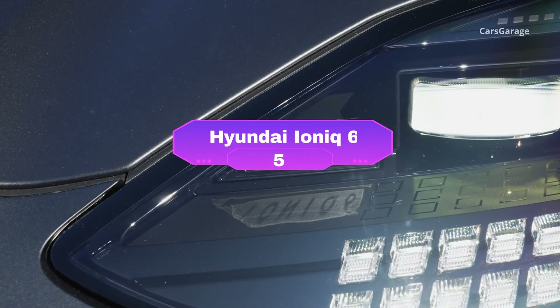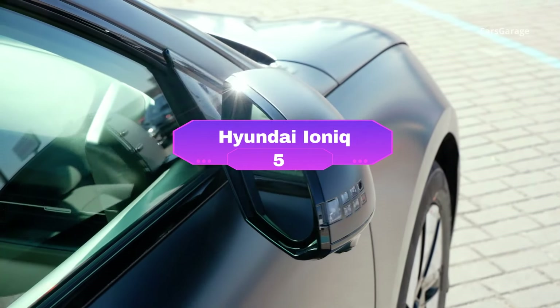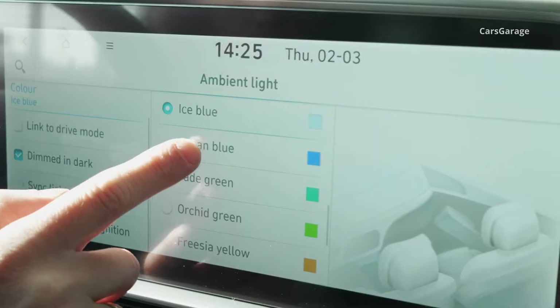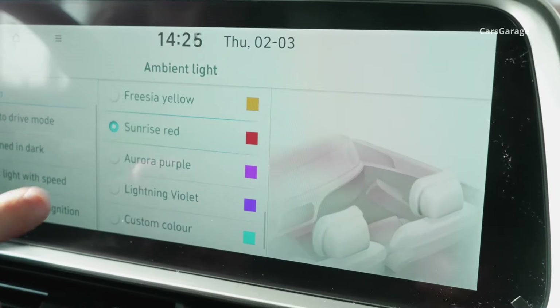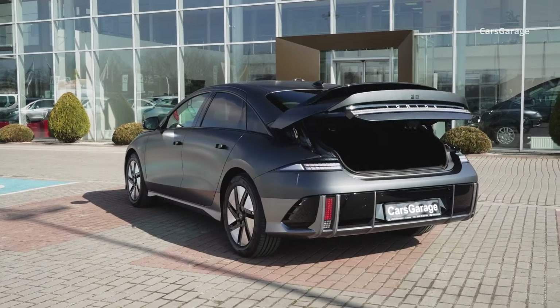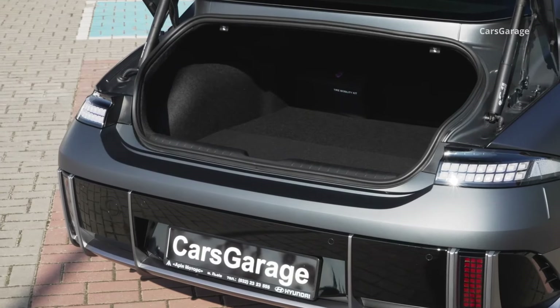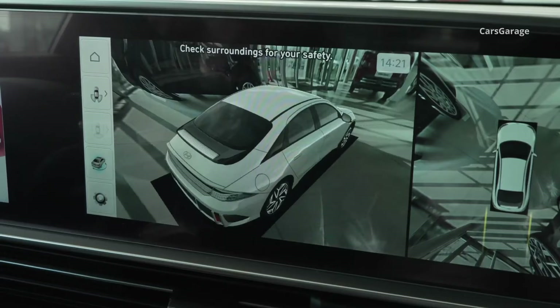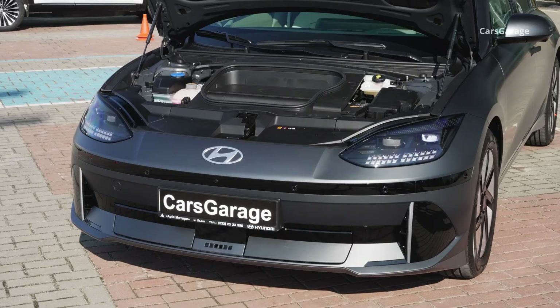Number 5: the Hyundai Ioniq 6 glides onto the scene as a stylish and powerful electric sedan. With a starting price around $38,650, it boasts an impressive range of 240 to 361 miles, making it a compelling daily driver and even a road trip contender. The sleek aerodynamic design cuts through the wind, contributing to its efficiency.